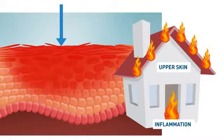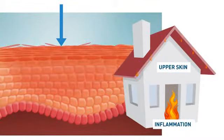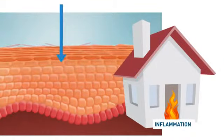So when you apply Dermalex onto the skin, it not only extinguishes the fire on the roof, but because of its anti-inflammatory properties it also extinguishes the fire inside the house — and this is different from the current therapies that are on the market.